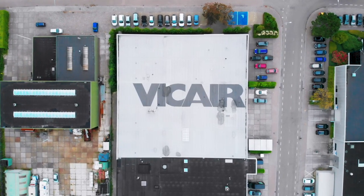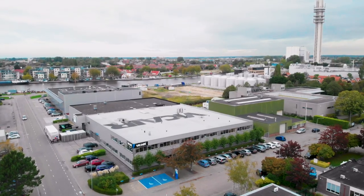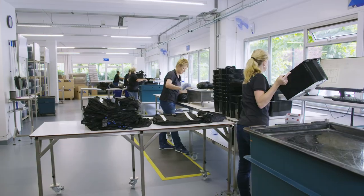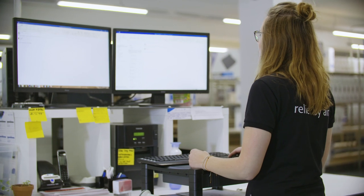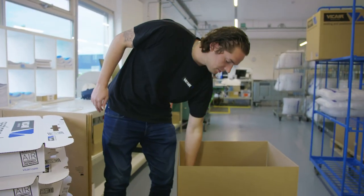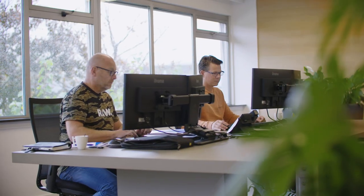Welcome to the V-Care headquarters located near Amsterdam in the Netherlands. This is where we conduct all our activities for the production and worldwide distribution of our V-Care seating and positioning products. Please join us on a short company tour starting with a look around our office.